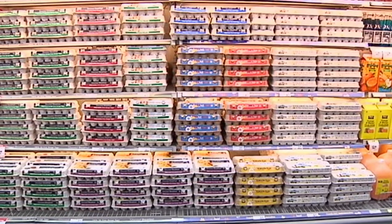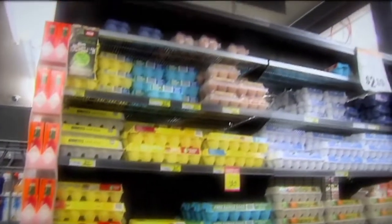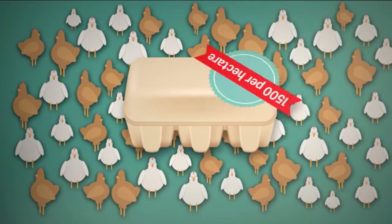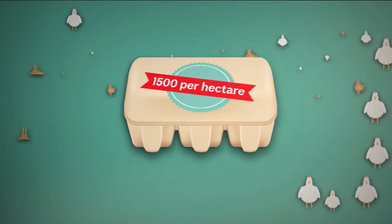So, in an effort to combat the confusion, new laws have been introduced for farmers who want to use the free range label on their eggs. The rules say there have to be 10,000 chooks or less in each hectare, and every carton of free range eggs needs to clearly show how much space their chickens have.